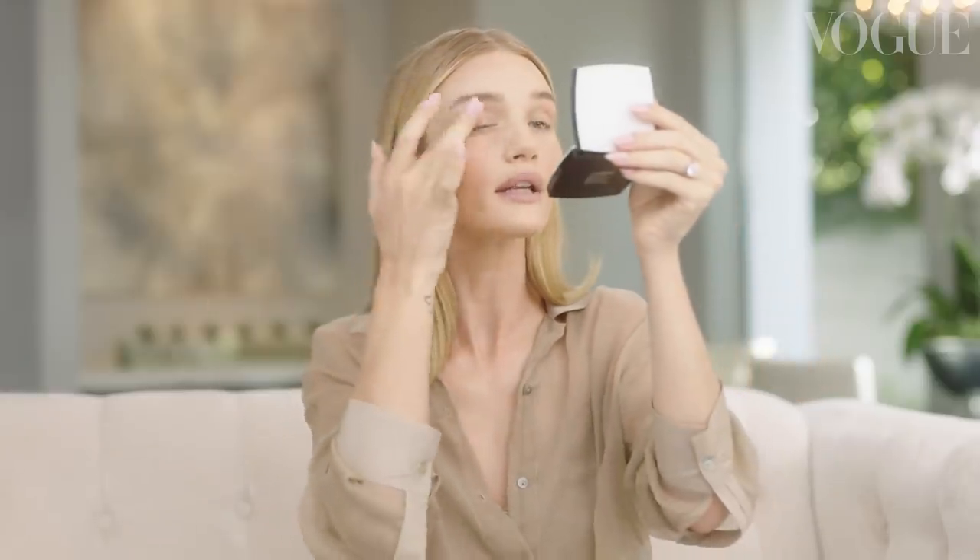I'm going to take a cream blush, apply it to the apples of the cheeks, and then blend out with my ring finger and my middle finger. I always like to pop a little bit into the socket of my eye — which looks kind of crazy until I blend it out — and it pulls the color in from your cheek in a really natural cohesive way.